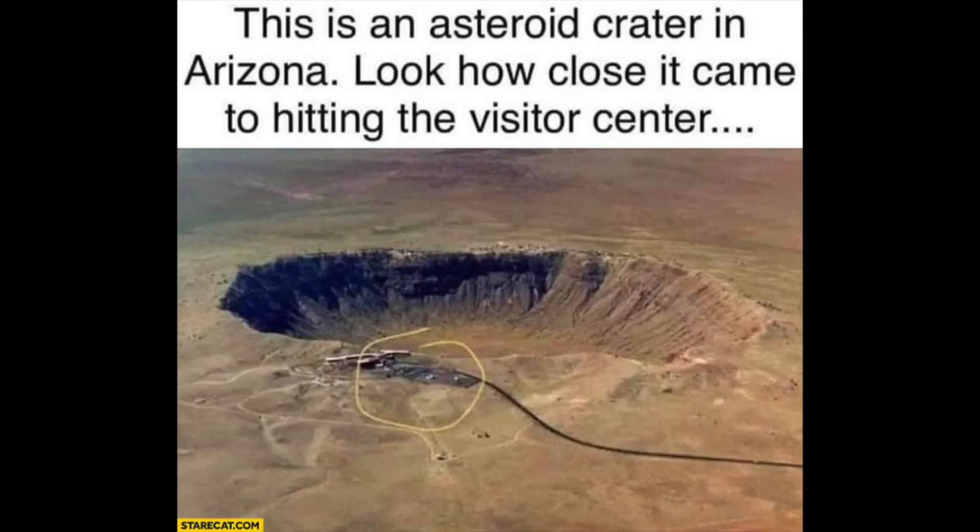The most common meme you've seen on the internet about this place is the joke about how close the meteor was to hitting the visitor center right next to it. For some people it takes a little bit for that to sink in that it's a joke, but it was fun.